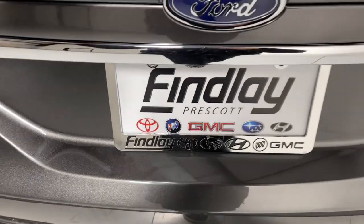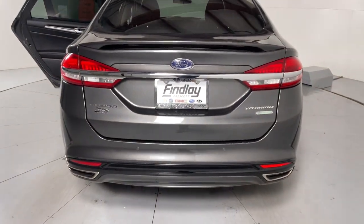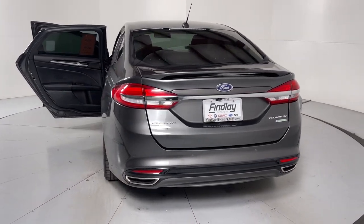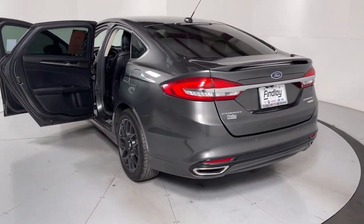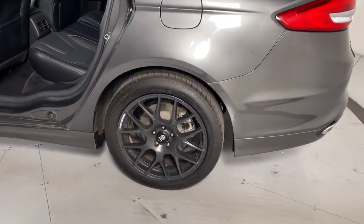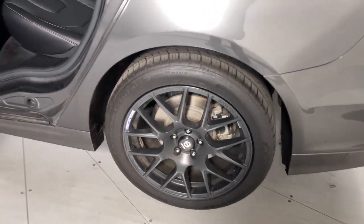The following are some of this vehicle's highlighted options: keyless entry, satellite radio, power passenger seat, heated mirrors, fog lamps, aluminum wheels, heated front seat, alarm, steering wheel audio controls, and electronic stability control.